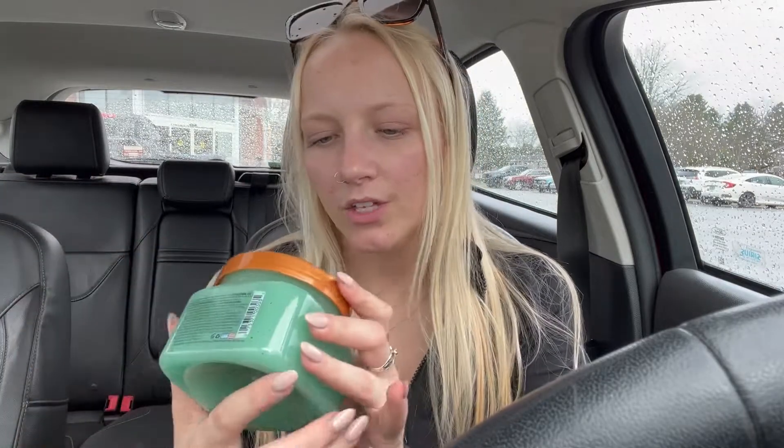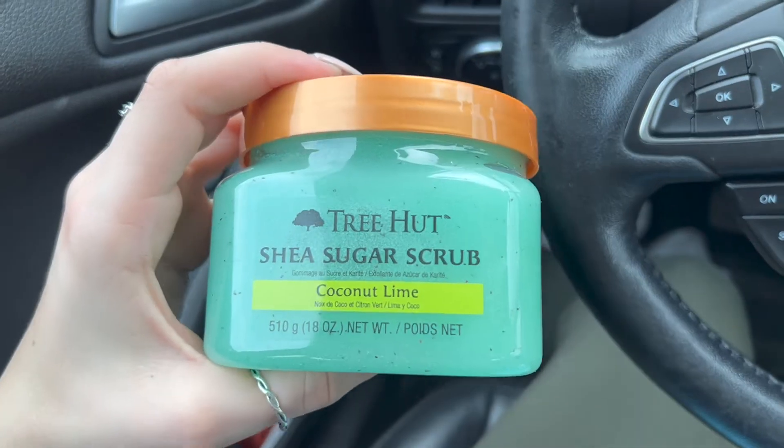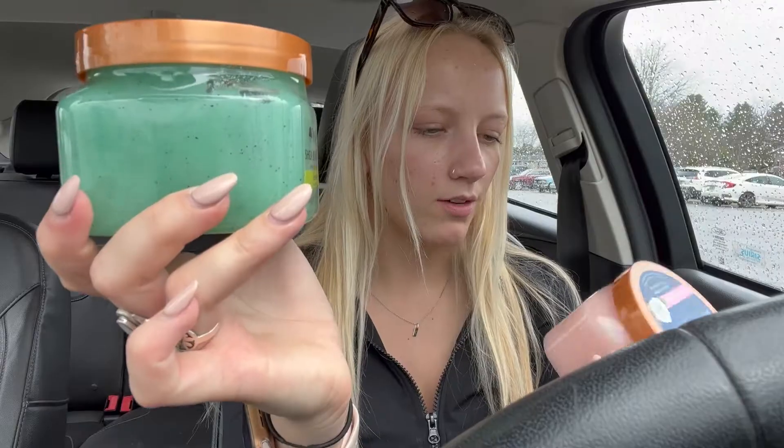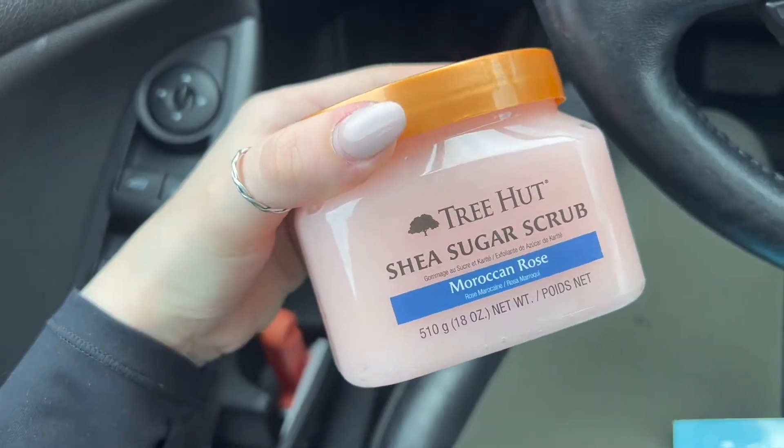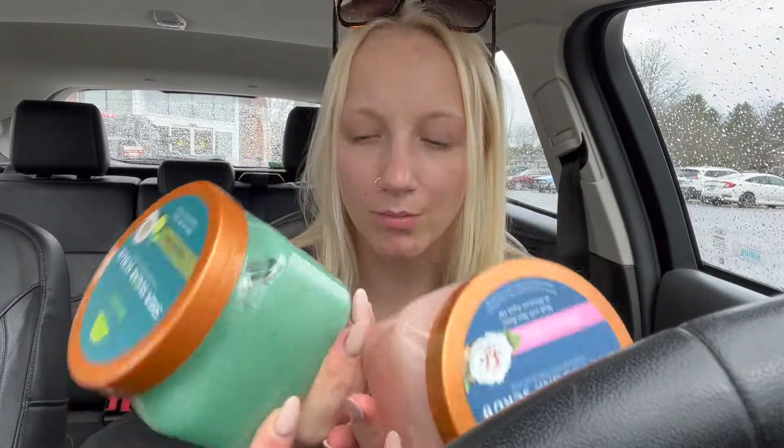I got these Tree Hut shea sugar scrubs — shea butter is really good. I got the coconut lime one and the Moroccan rose one. I had to get both. They're just body scrubs and I'm excited to use them. I haven't used a body scrub in so long because I've been out of them.